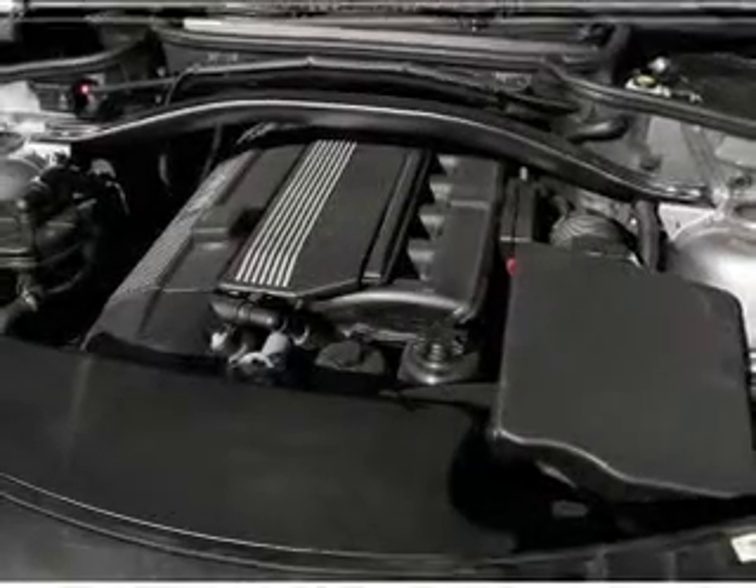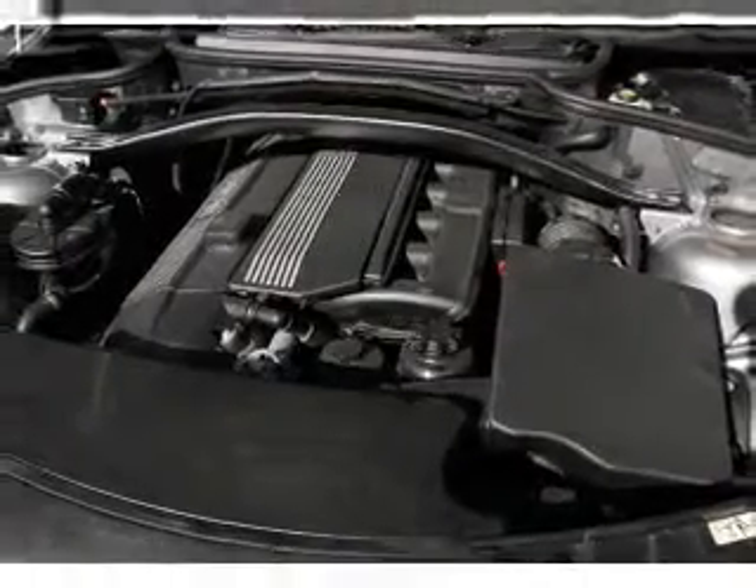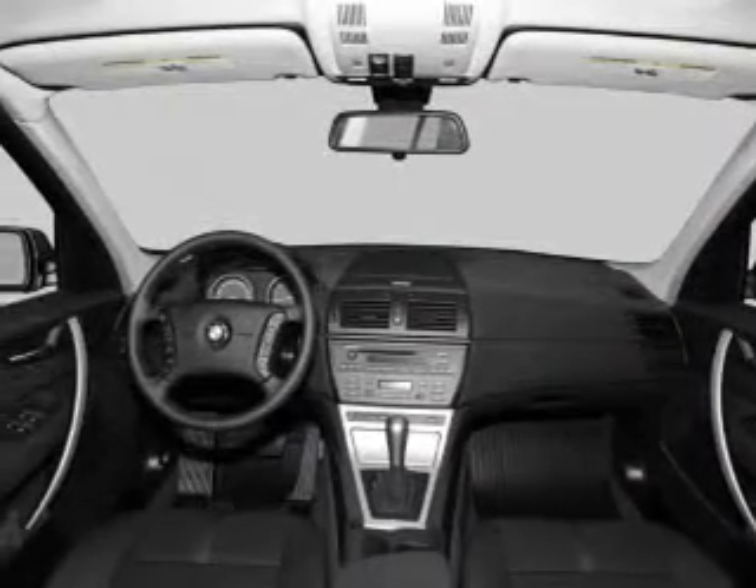Air conditioning. Power door locks. Power windows. Power steering. Cruise control. Power mirrors. An AM FM stereo with a CD player.